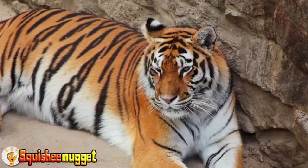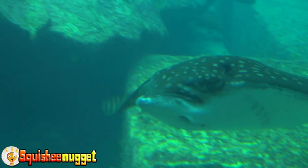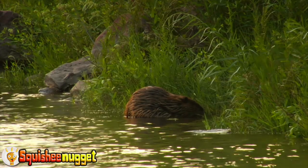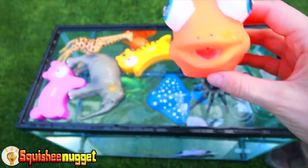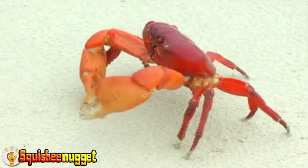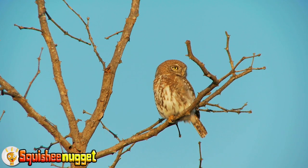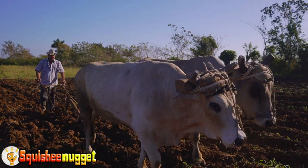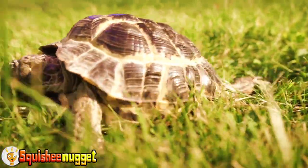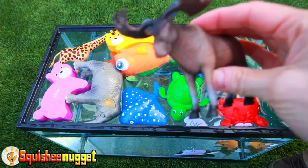Yellow tiger. Blue manta ray. Brown beaver. Orange fish. Red crab. Blue owl. Brown ox. Green turtle. Blue shark. Brown moose.